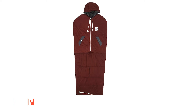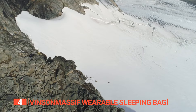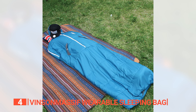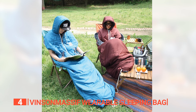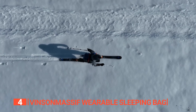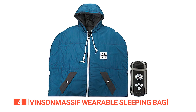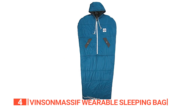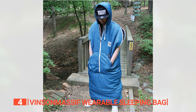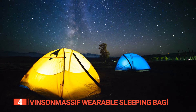Up next in fourth place is the Vinson Massif Wearable Sleeping Bag. This wearable sleeping bag is an absolute must-have for all your outdoor adventures. It is a versatile piece that combines the functionality of a sleeping bag with the convenience of a hooded jacket, delivering the perfect solution for camping, hiking, and any other outdoor activity you have in mind. With a temperature rating of 41 to 68 degrees Fahrenheit, it ensures cozy warmth across a wide range of weather conditions. One of the standout features is its double-wrapped construction, which enhances heat retention and prevents the filling from shifting, ensuring consistent comfort throughout the night.